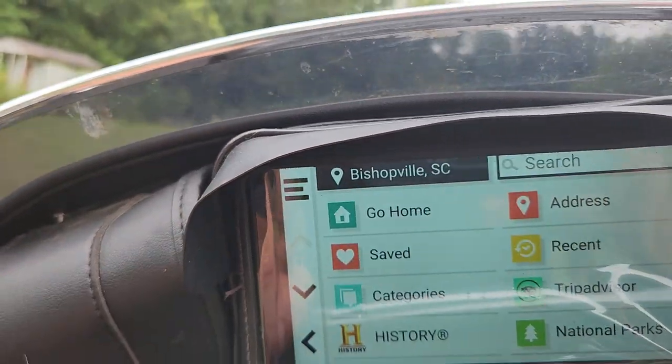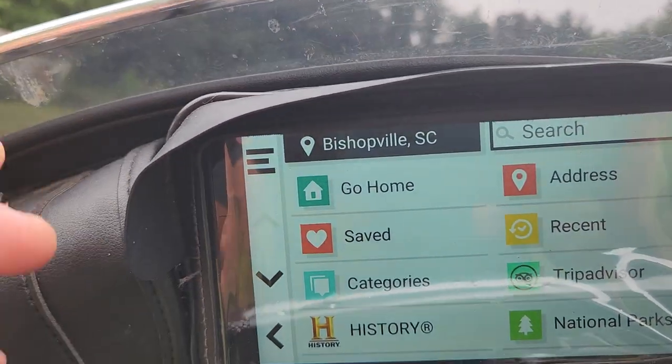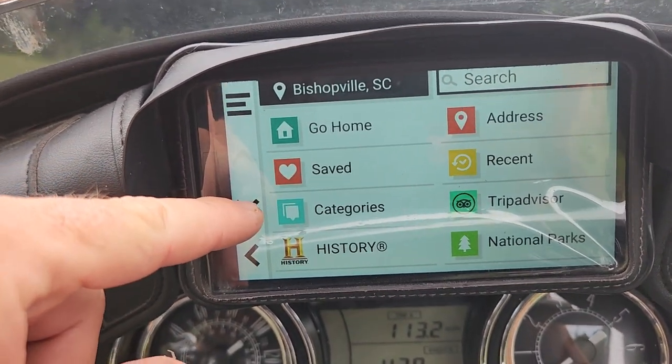Of course, 'where to' — let's do that. That home screen is a little bit different than some of the other GPS units.